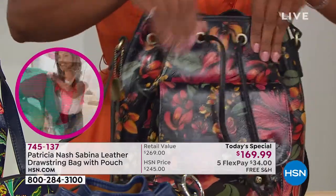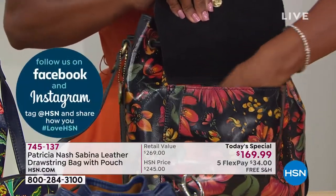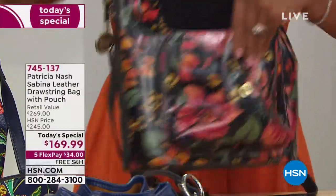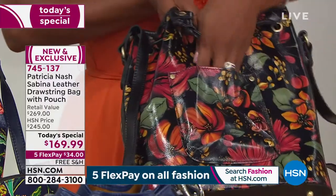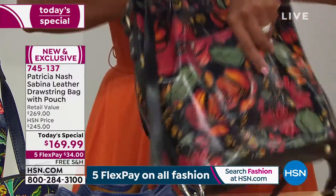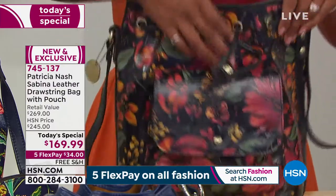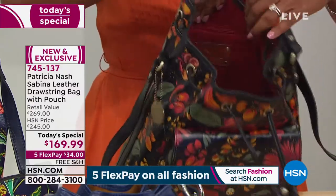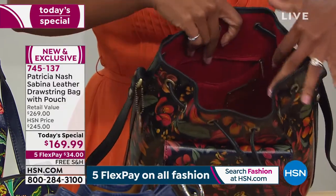Sometimes when we have bigger bags, we're not organized and we get frustrated because we can't find things — they're at the bottom and we have to take everything out. This gives you that front pocket with a gusset. Let me flip it around — you even have a back pocket here where I'm putting my whole hand in and there's all that space. These are pockets you don't have to fight to get into. You open the mouth of the bag and on the back wall there's a zipper pocket along that back wall. Plenty of space.